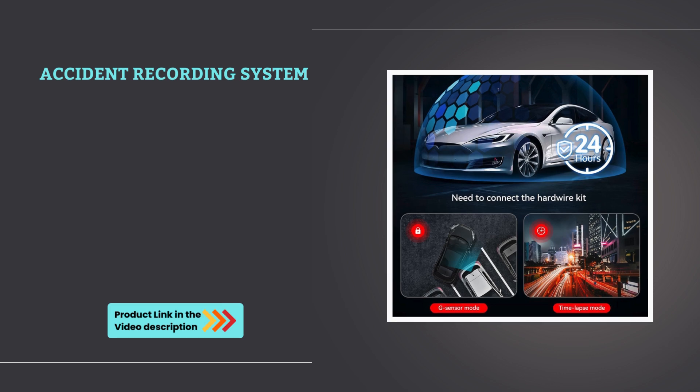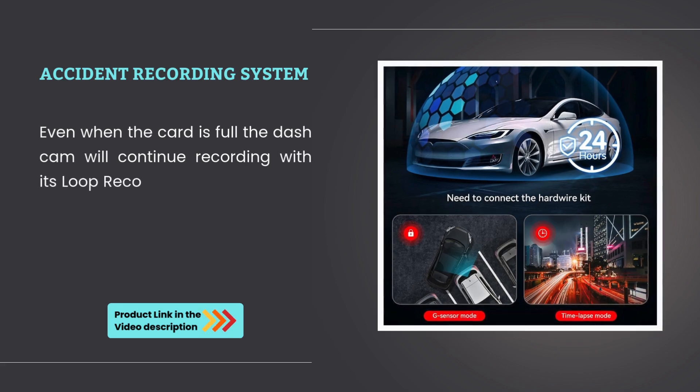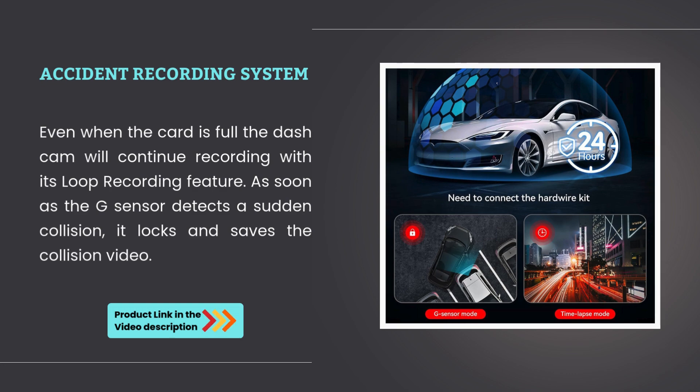Accident recording system: even when the card is full, the dashcam will continue recording with its loop recording feature. As soon as the G-sensor detects a sudden collision, it locks and saves the collision video.